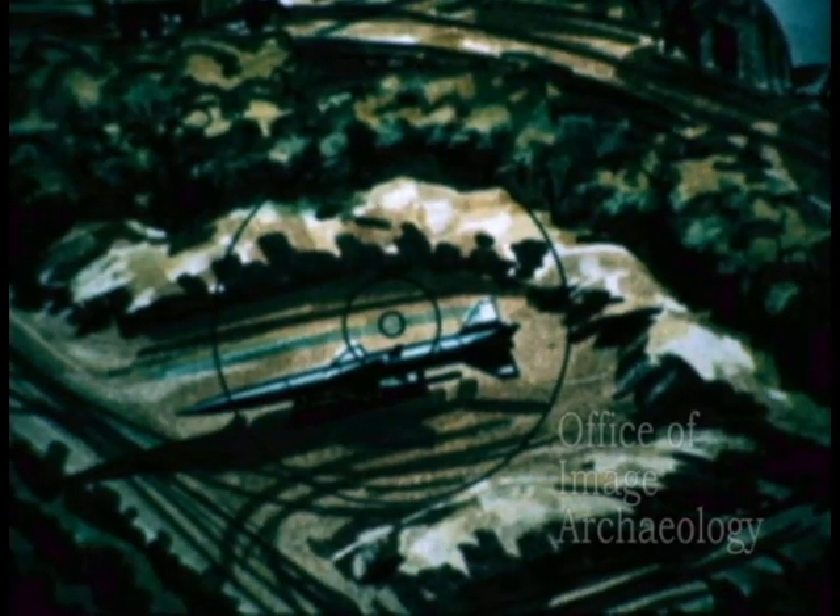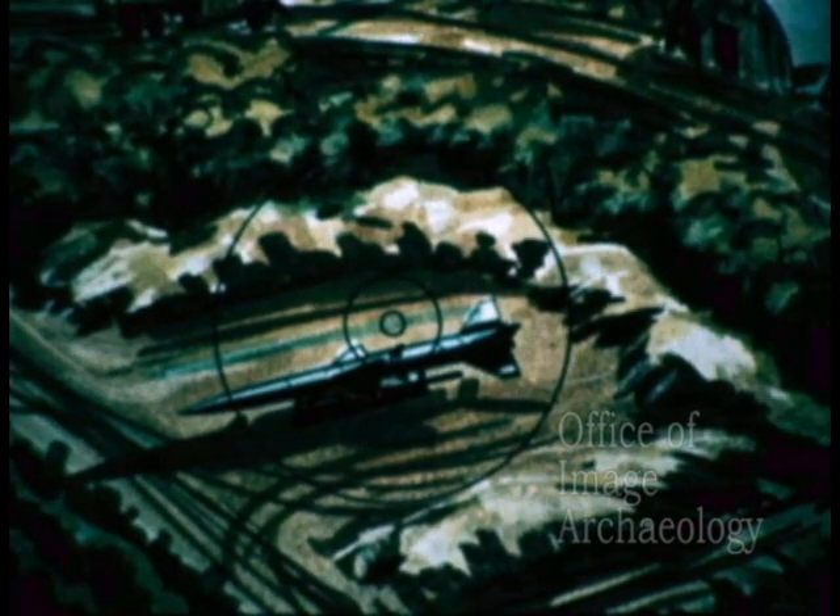A target appearing on the 10 milliradian ring at 1,000 meters is located within a radius of approximately 25 feet. The flashes visible in the corners of the film indicate the range in intervals of 1,000 and 500 meters.